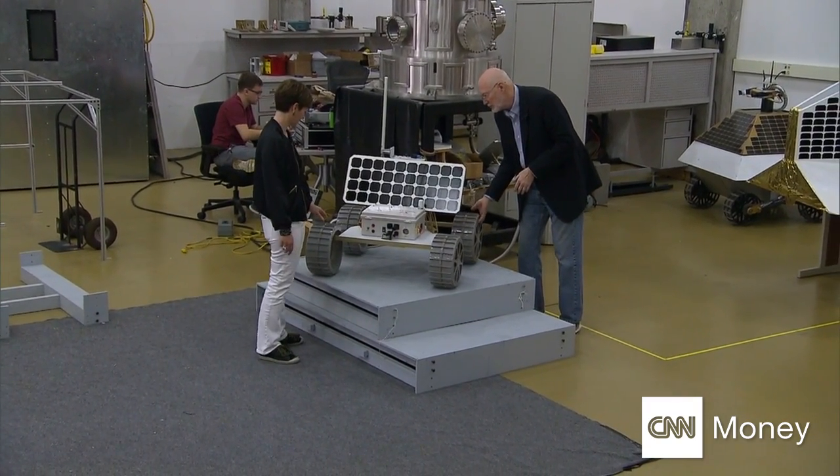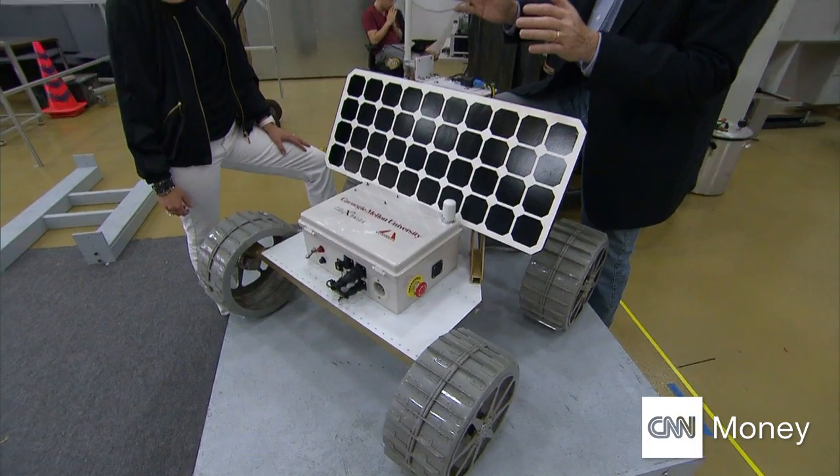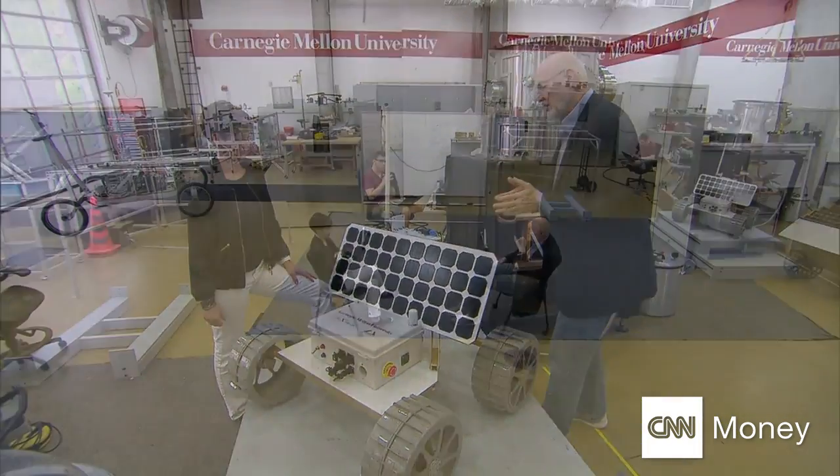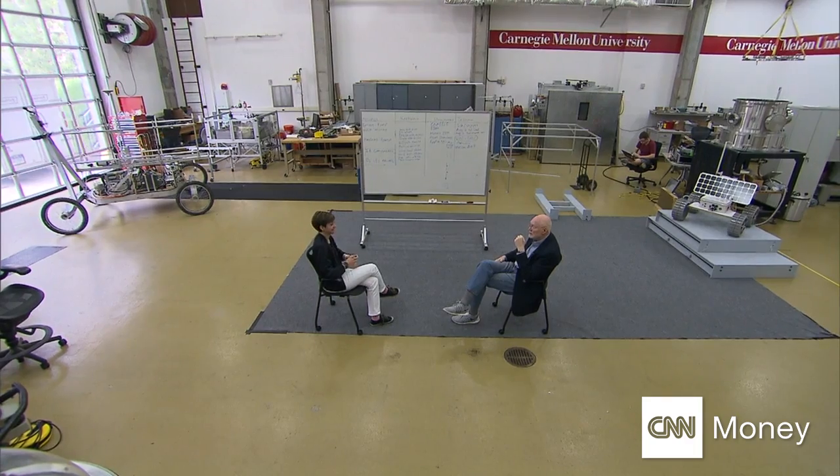That view is not shared by all. Robotics pioneers like Carnegie Mellon's Red Whitaker see only benefits from automation. There is a concern that robots are going to take people's jobs. But the robots of my own experience have created great wealth, created many jobs, and to my knowledge haven't taken any.